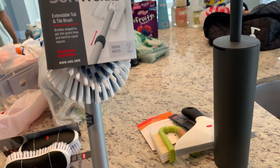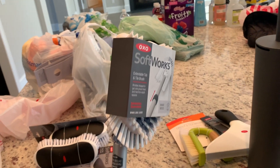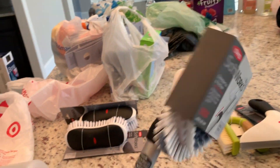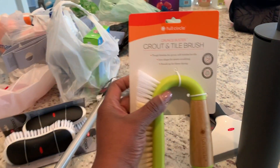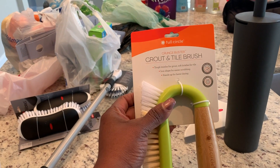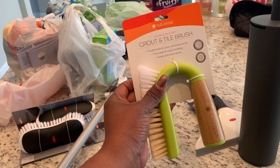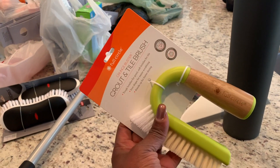Also, this OXO Softworks brush for the shower — this is to help me not have to reach and bend so much when I'm cleaning our shower. I also picked up this Full Circle grout and tile brush for the kitchen — it'll help me clean our tiles on the backsplash. It was very cute brush.